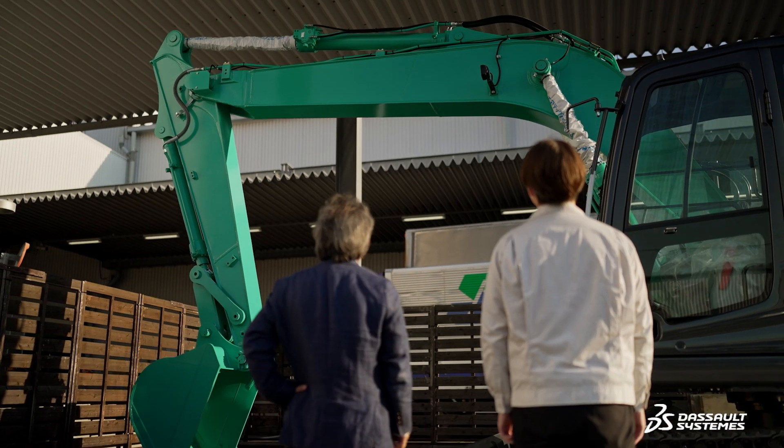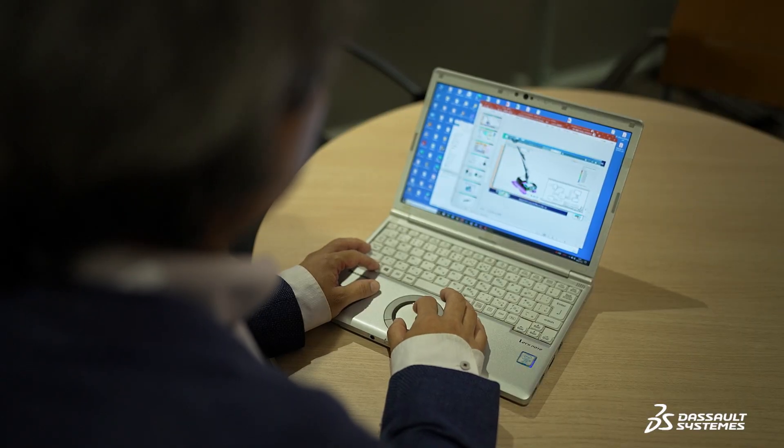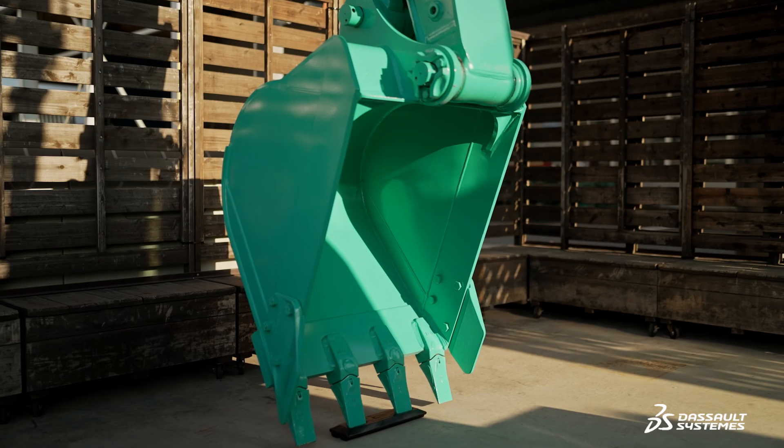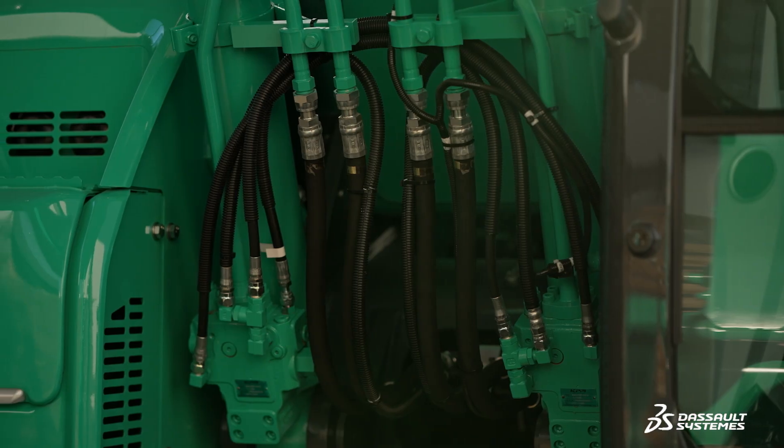Construction machinery has a wide range of product variations, and each customer requires different product specifications. Our customers can now virtually experience the machinery with their selected options, and this helps us increase our customers' satisfaction.